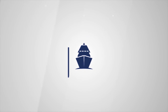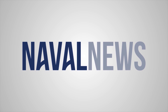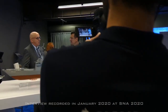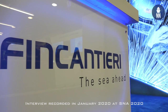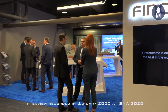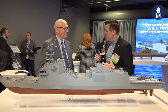As you can see, you have a nice new large model here at S&A 2020. Can you first please tell us about the status of the program today?